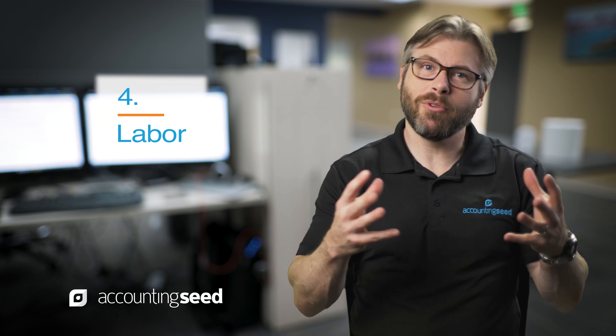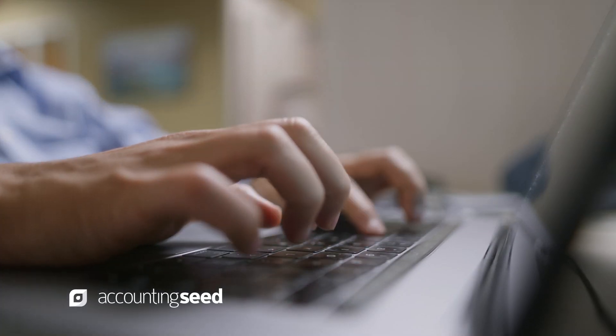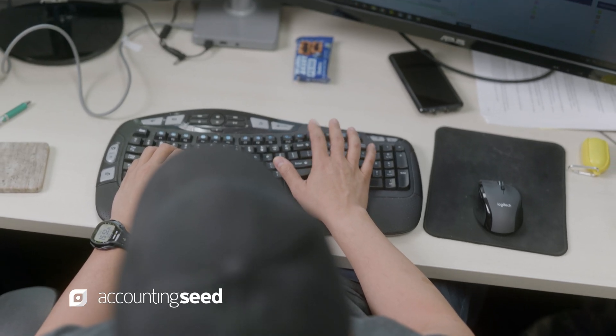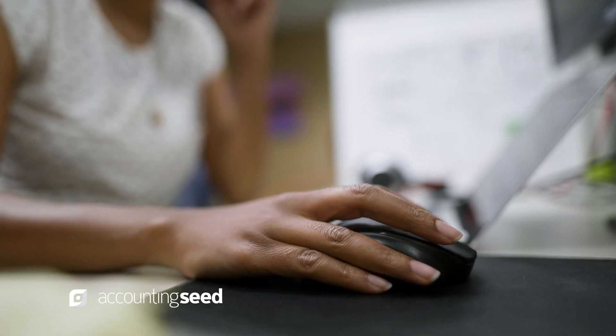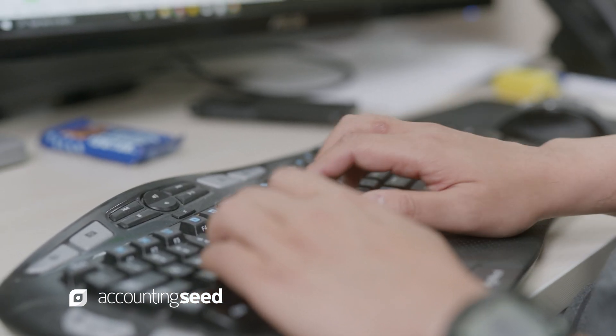Number four is labor. This is the problem area of running IT in the cloud — what is the true labor cost around managing your IT operations? Labor breaks into four different areas itself, so let's cover those in more depth.